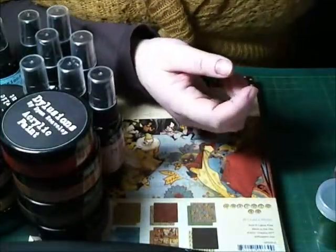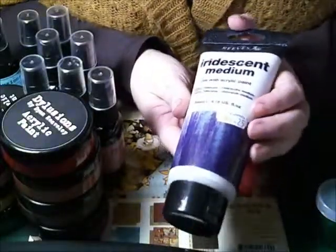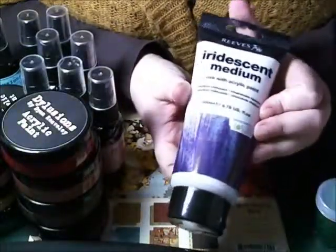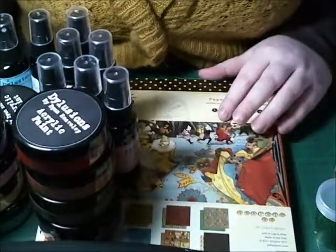At the local art shop I managed to find myself some iridescent medium which I'm going to have a play with this afternoon. So thanks for looking. Bye.